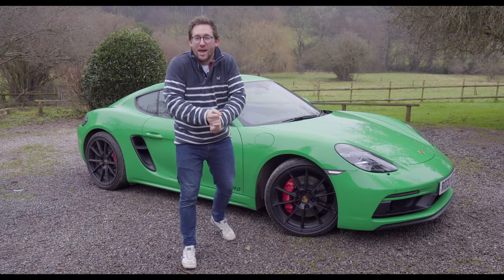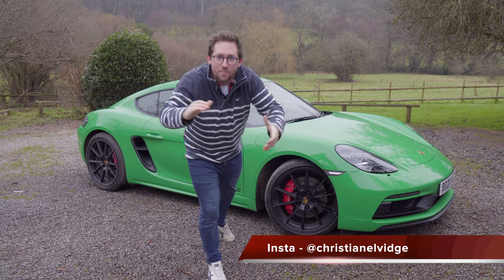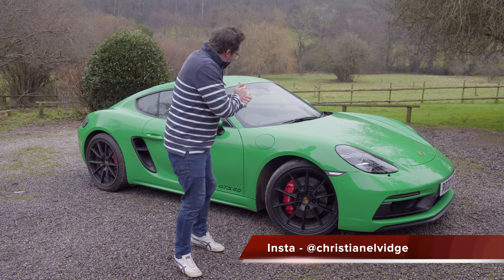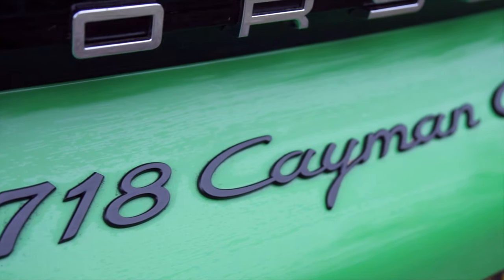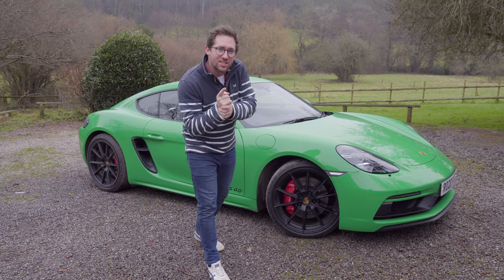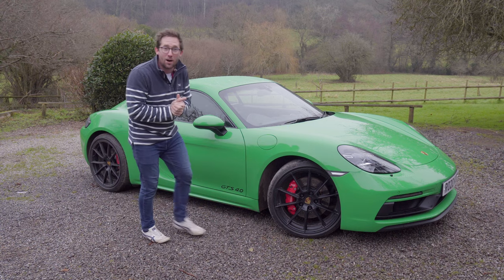Welcome back everyone to a freezing cold January day. Welcome back to another Motorflix episode. Today we've got a good one for you — a Python green Cayman GTS 4-litre. Now potentially this is probably the best little sports car that money can buy at the moment.